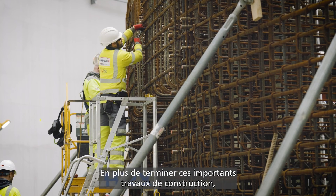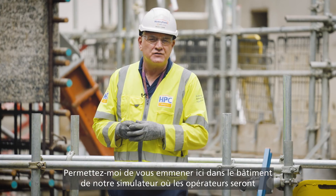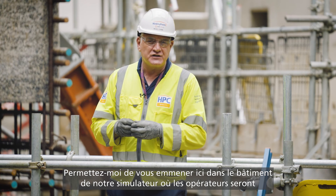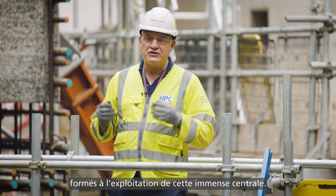As well as completing the important construction activities, we have to think about the future and training our operators. Let me take you to our simulator building, where those operators will be taken through the important training activities they need to operate this huge plant.